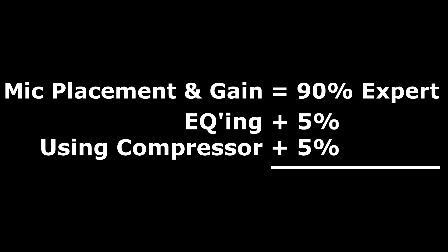Good microphone technique alone will take your audio game 90% there. The next 5% is how to use an EQ, and the final 5% is how to use a compressor. And I'll make this as simple as possible to get you started down your personal path of audio experimentation and discovery.